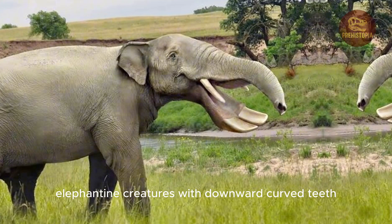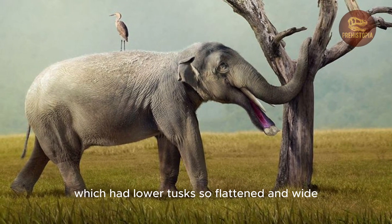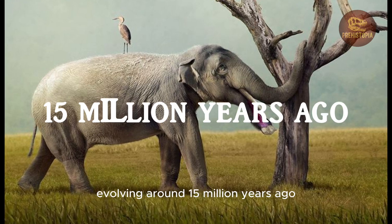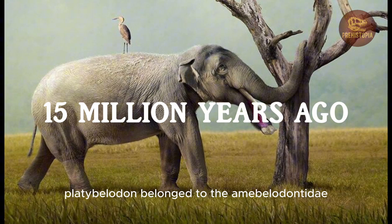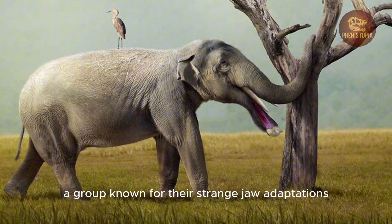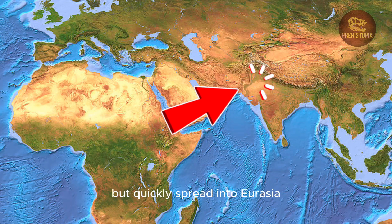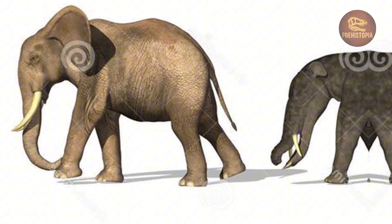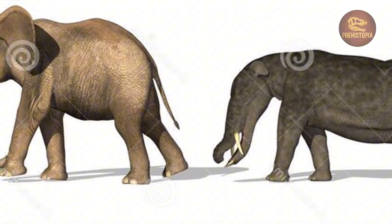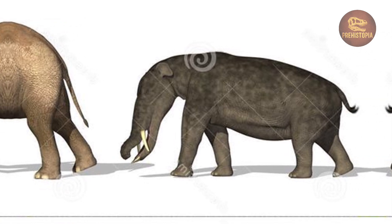And then there were the shovel-tuskers, like Platybelodon, which had lower tusks so flattened and wide they resembled scoops. Evolving around 15 million years ago, Platybelodon belonged to the Amoebelodontidae, a group known for their strange jaw adaptations. Their lineage likely stemmed from Africa but quickly spread into Eurasia, where environmental changes demanded new strategies for survival. Platybelodon was one such strategy — a creature with a built-in tool, honed over generations, perfectly shaped for a very specific kind of feeding.